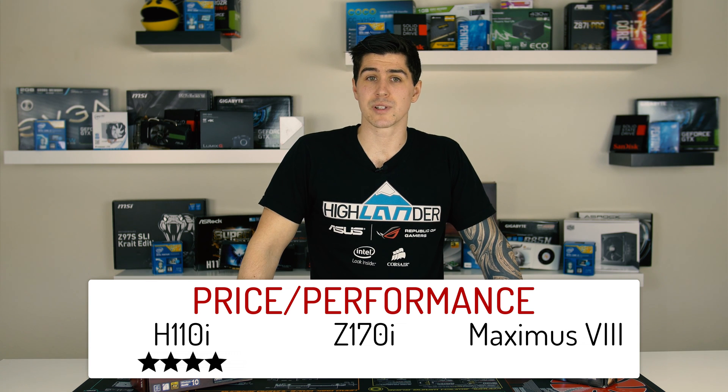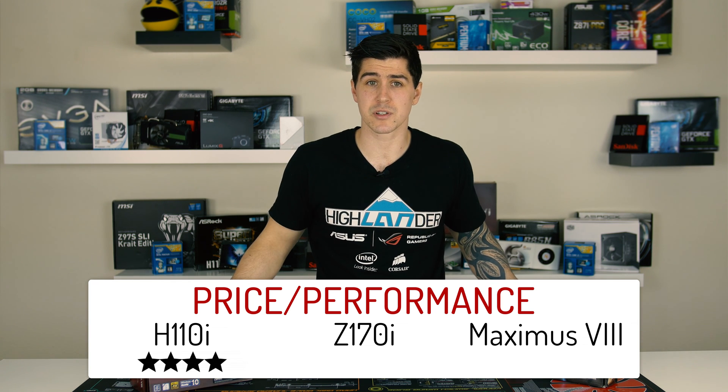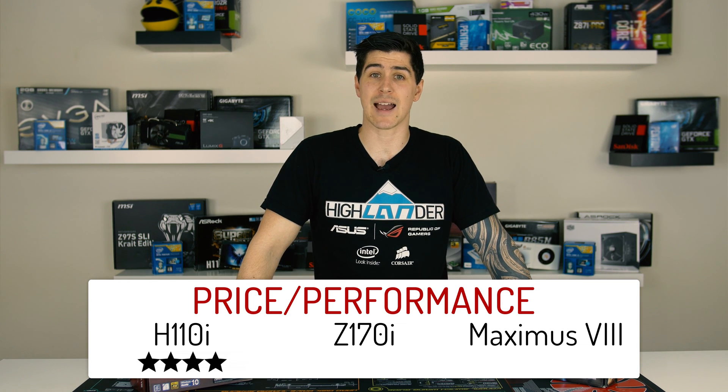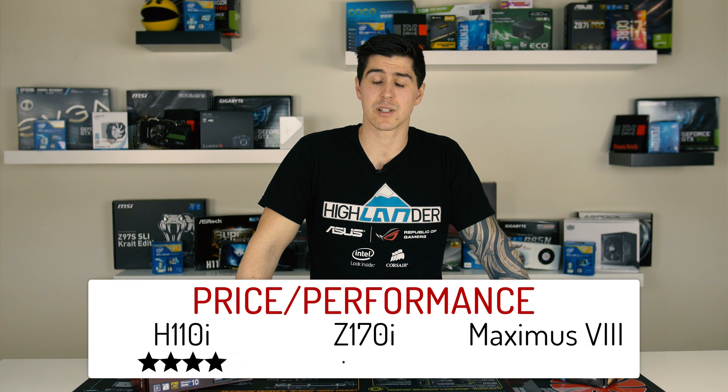The Z170 comes in at around £129 on Scan's website and has many more features, but at stock it seemed less performance. Sure, I managed to ramp it up a bit after a healthy overclock, but when compared to a stock H110 beating it outright for FPS and being over twice the price, I'm going to issue this guy with 3 stars.